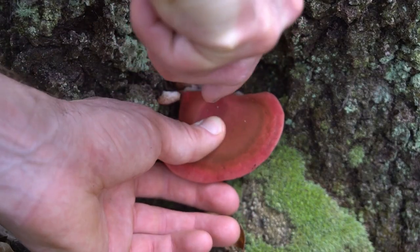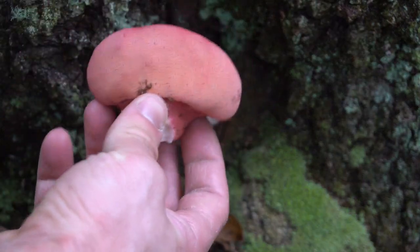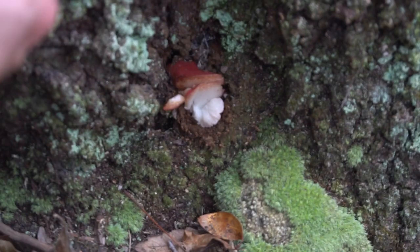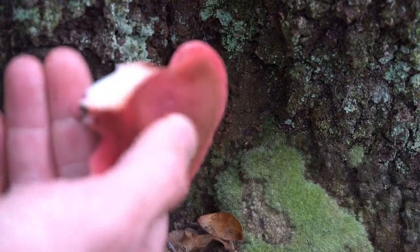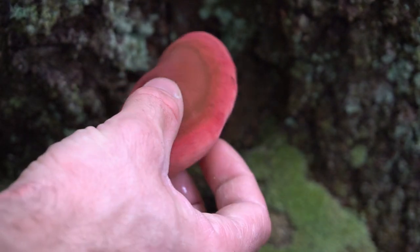A couple days later, I found this gorgeous specimen of beefsteak fungus. It was red on the top and bubblegum pink on the bottom. It looked like a tongue sticking out of the oak tree. It is one of the few safe mushrooms to eat raw, so I had a few nibbles on the trail.